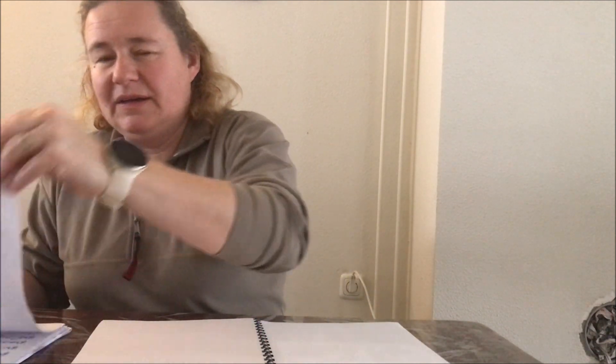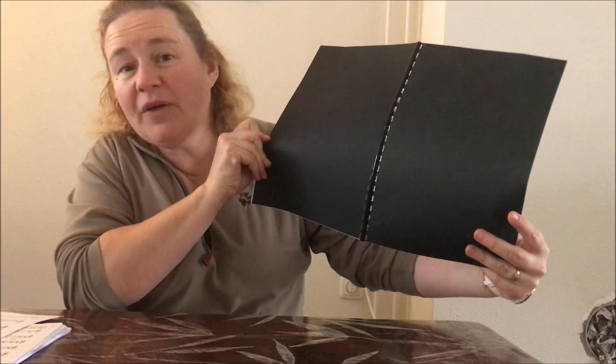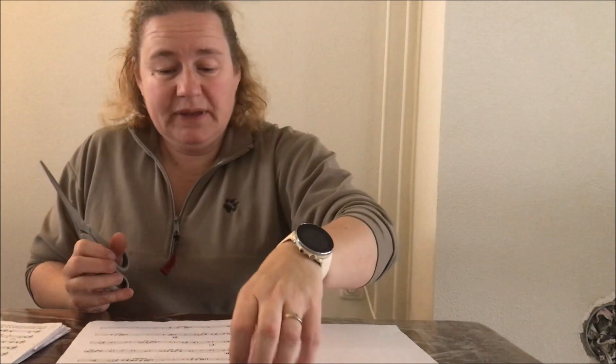Maar ik ben nu even met iets anders bezig. Want vanavond hebben we het concert met onze fanfare in het AC Theater hier in Roermond. En dan moeten we allemaal onze partijen in zo'n zwart boekje hebben zitten, zodat als iedereen zijn muziek op de pupiter heeft staan, iedereen gewoon zo'n zwarte achterkant heeft. Want dat ziet er netter uit dan wanneer iedereen losse papieren op de pupiter heeft staan. Maar dat betekent dus knippen en plakken.